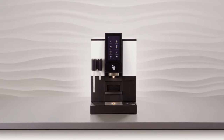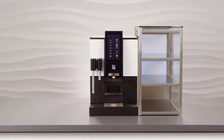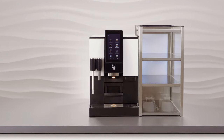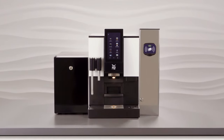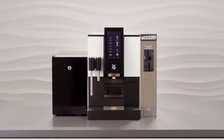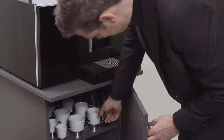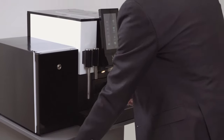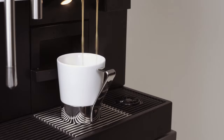With a little more space available, the WMF 1100S can be extended with some useful accessories. With a cup rack and countertop cooler, it can be individually configured for all areas of application. Utilizing minimal space on the counter, the Coffee Station 58 provides an ingenious solution — offering sufficient space for the coffee machine plus add-on equipment.